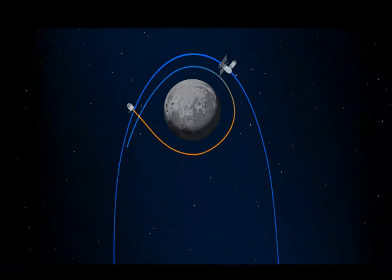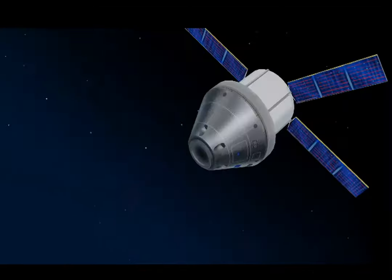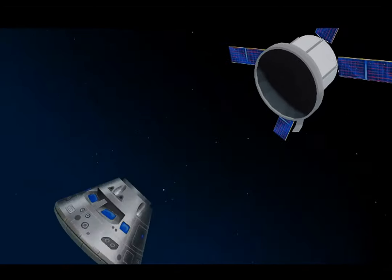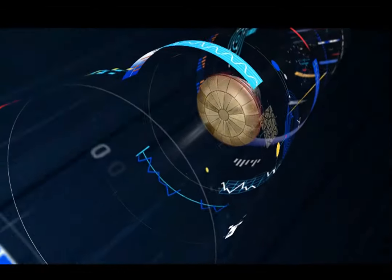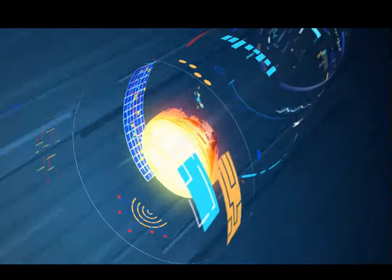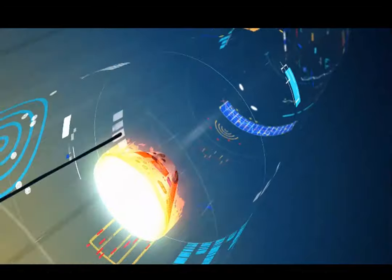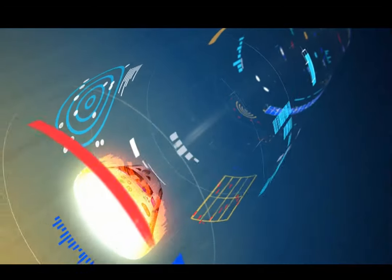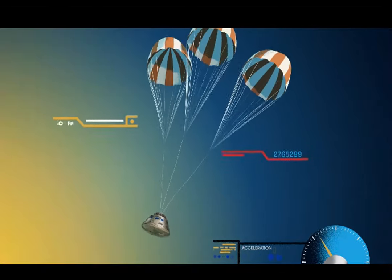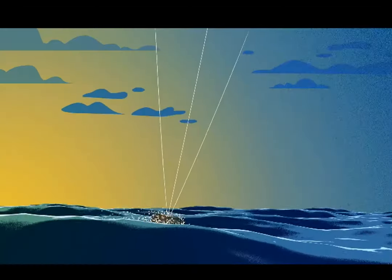Placed on a multi-day trajectory back toward Earth, the service module is released and the crew module is oriented heat shield first, entering Earth's atmosphere at 25,000 miles per hour. The friction of air slows Orion considerably while subjecting it to temperatures of 5,000 degrees. With Orion now at just 300 miles per hour, a series of parachutes deploy, decelerating the craft to just 20 miles per hour for splashdown.